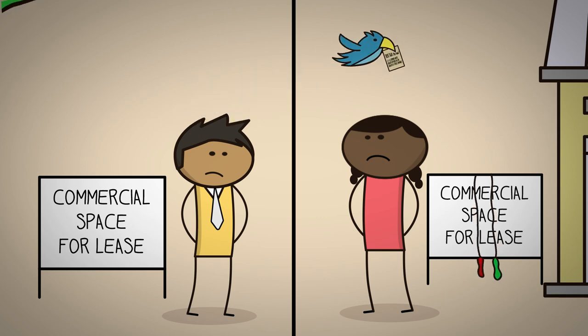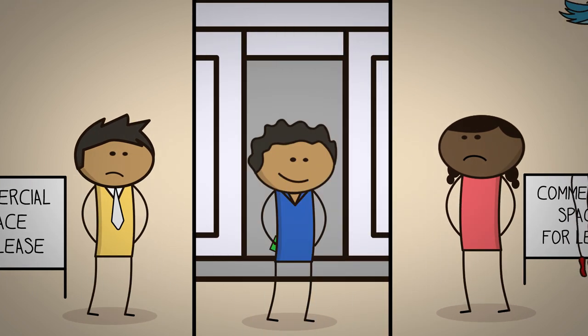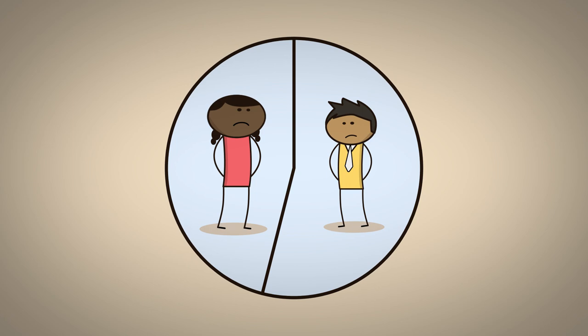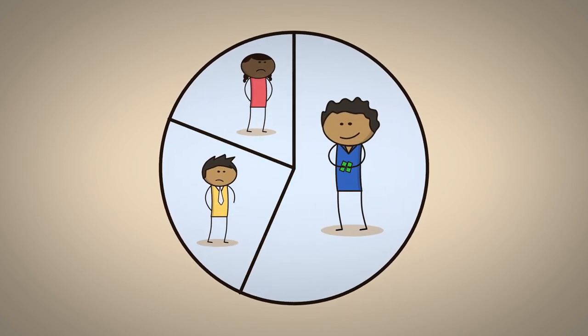And again, if a new commercial landlord came along, that wouldn't represent economic growth, because they would just take demand away from all the others. That's not growing the pie — that's just giving everyone a smaller slice.